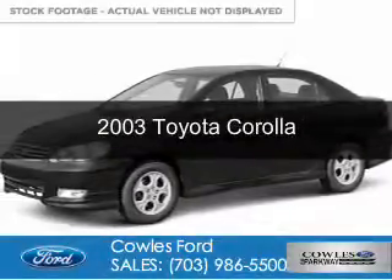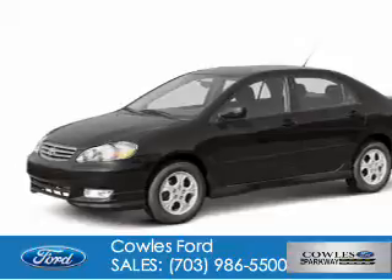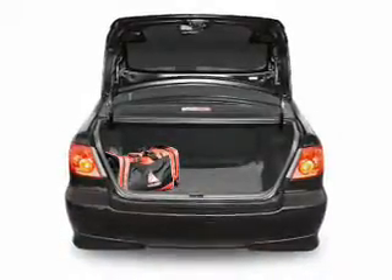This is a used 2003 Toyota Corolla. It's powered by Front Wheel Drive, a 1.8 liter 4-cylinder engine.